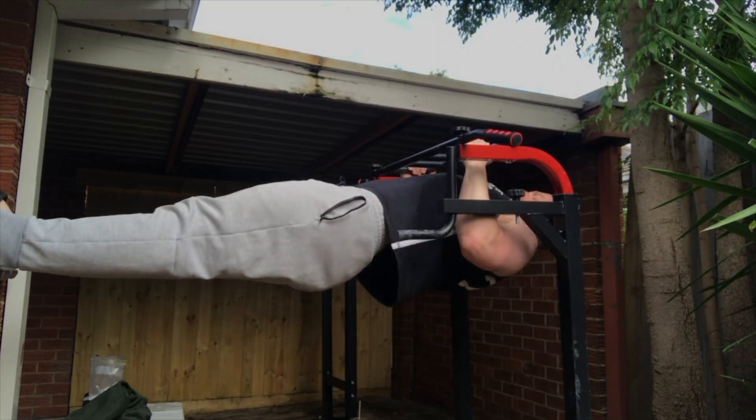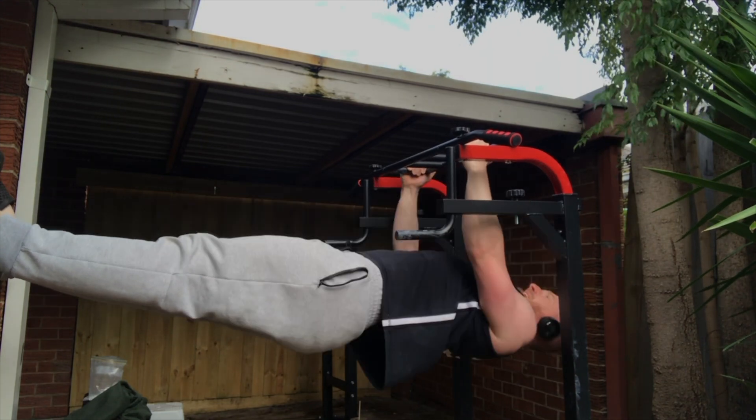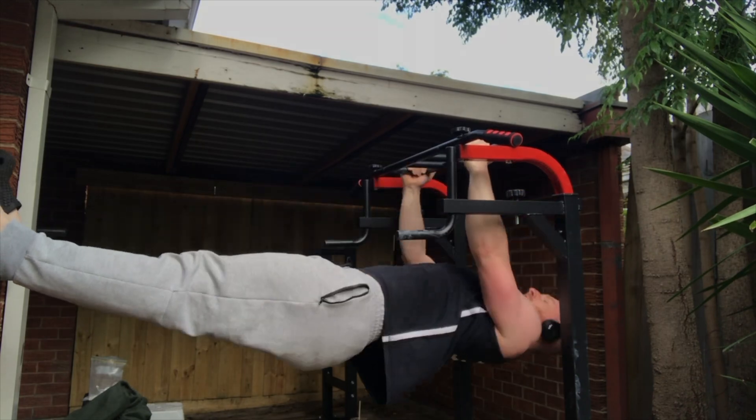The second point is basic progressions. Adding weight and adding reps will always be the best forms of progressive overload. Other forms of progressive overload are great and they do work, but there is a time and a place for them. If you're new to training or in the early stages, the best way is to focus on adding weight to the bar and adding reps to your sets.